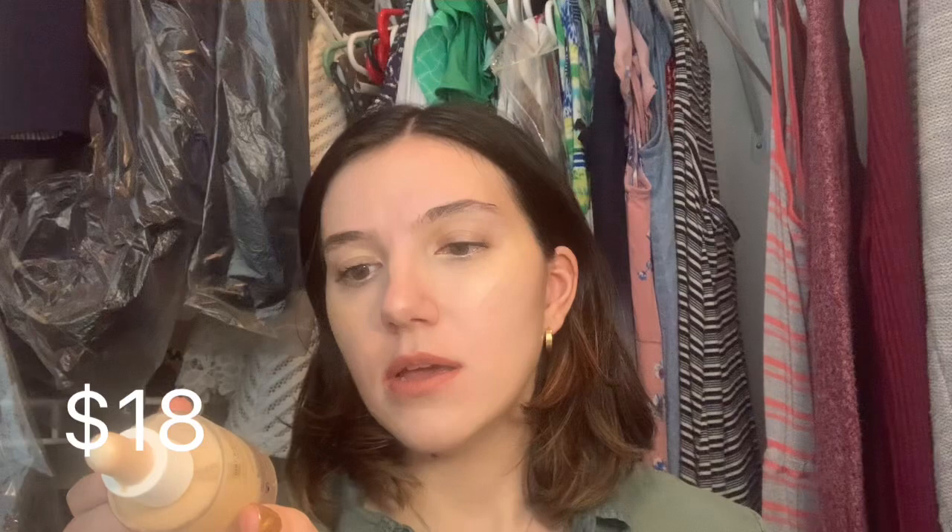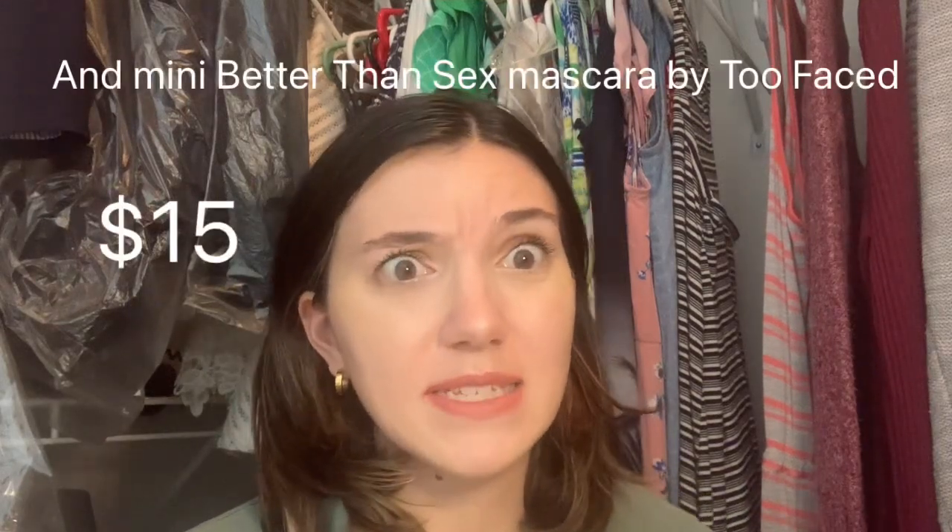From Ulta I got the Morphe Hint Hint Skin Tint in the shade Hint of Cream. I wear this all the time — I'm not wearing it today but I wear it a lot and I've used up quite a bit, probably more than a quarter. I really really like it. It's not super drying. It reminds me of the NYX Total Control Drops where you can customize how much coverage you want. That was the only makeup from Ulta in that order.